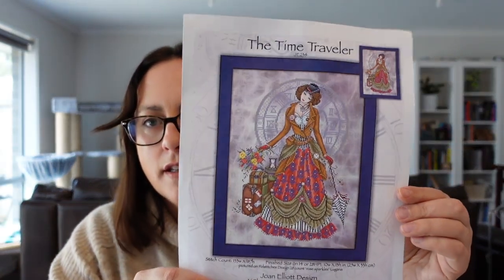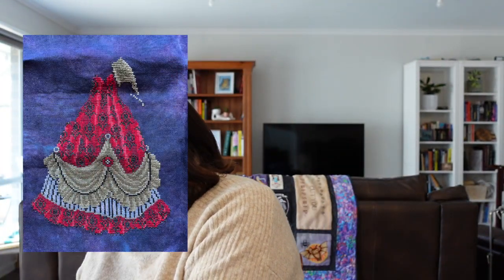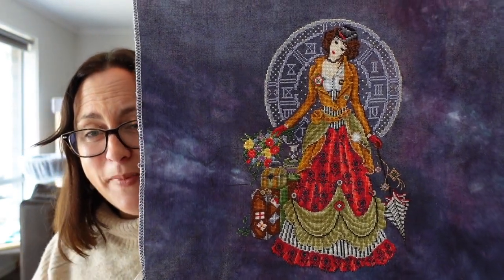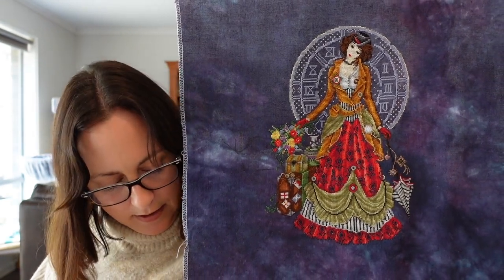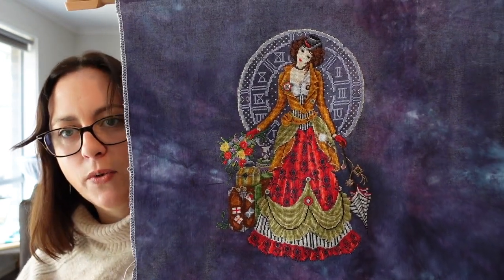Next is Joan Elliott's Time Traveller. It's being stitched on 32 count linen, Gothic by Picture This Plus. This one really needs to be finished — it's ridiculous that I haven't finished it. I stitched on it pretty consistently earlier this year and I'm very close — I just need to do beading and backstitch. I have worked on it for 20 days this year and done eight and a half thousand stitches. Just backstitch and beads to go, so this is earmarked for a 2022 finish.